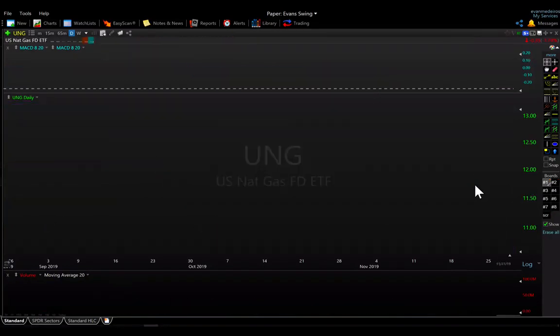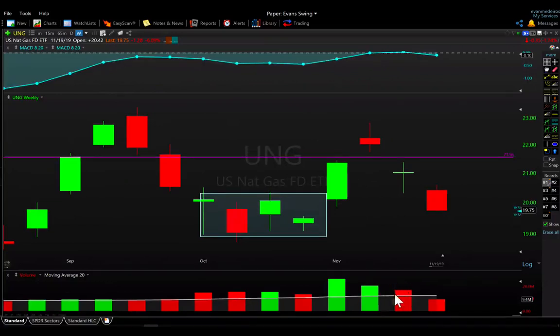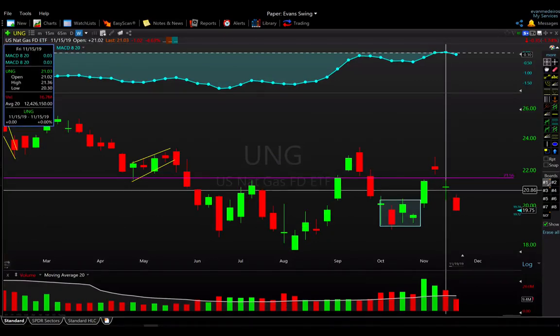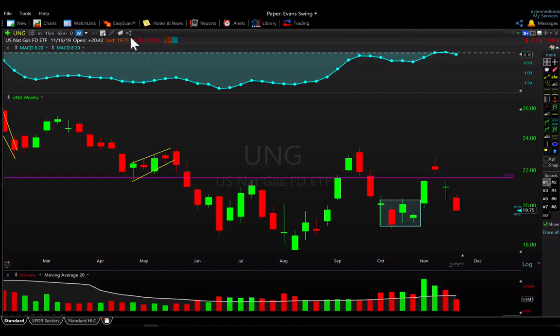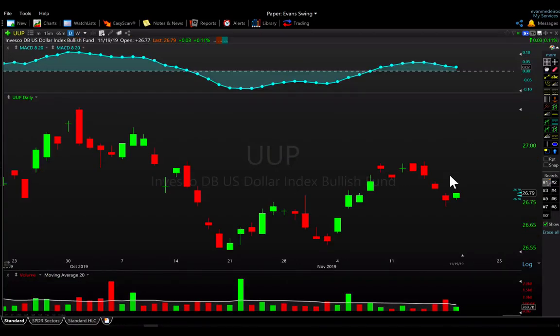Natural gas got an early start on the bear move, beginning last week with an abrupt fall on slightly above-average volume — much lower than the two up-weeks prior — dropping almost five percent. It's continuing lower now, down six percent on the week. So natural gas and oil are both weakening. Some of this is tied to dollar strength, though the dollar index is still slightly down on the week.